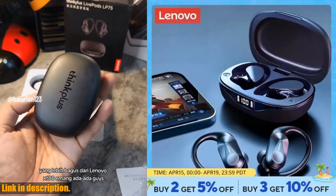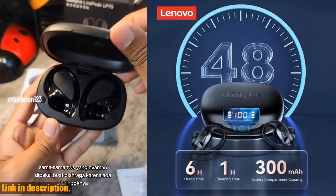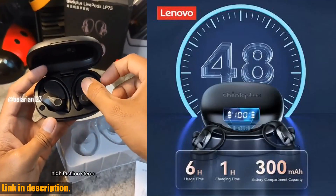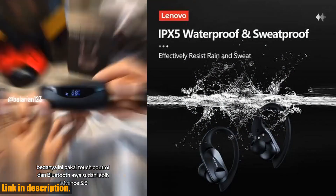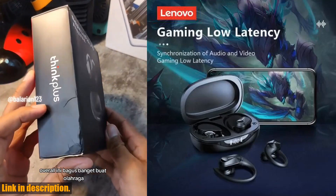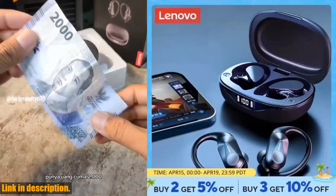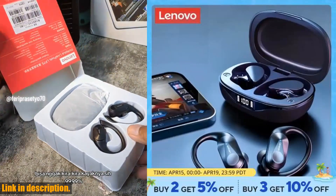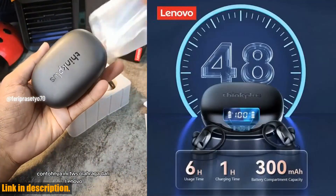Hey everyone, welcome back to our channel. Today, we're going to be reviewing the Lenovo LP75 Bluetooth 5.3 Earphones TWS Wireless Sport Headphones. If you are interested in getting yourself a pair, make sure to check out the link in the description below. Now, let's talk about the amazing features of these earphones. You'll be blown away by the combination of style and functionality that these earbuds offer. The sleek and compact design fits comfortably in your ears and delivers premium sound quality.